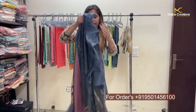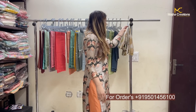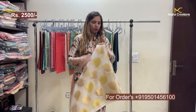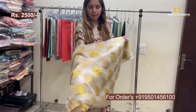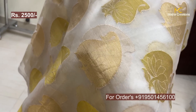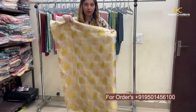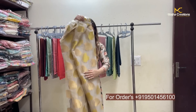Lastly, I want to show you this organza material I had extra from a customer order. It is 5.5 meter organza fabric with golden and yellow-golden weaving. The price for 5 meters of this fabric will be 2500.